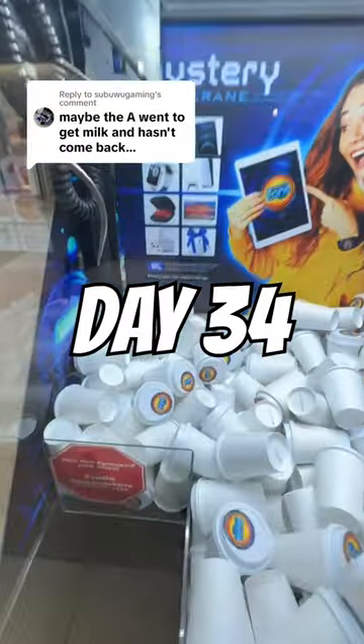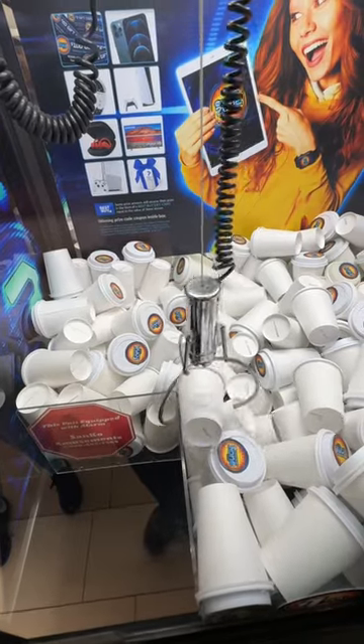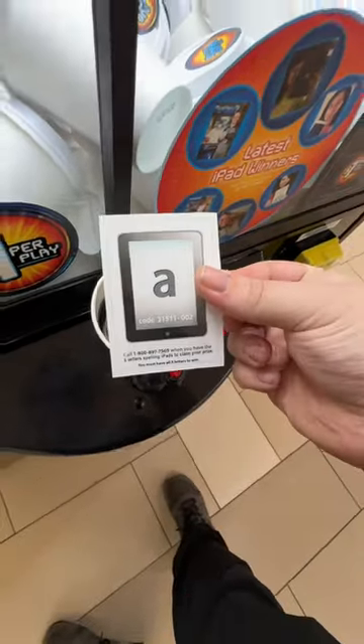Day 34 of playing the Mystery iPad Claw Machine so I can get every single letter that spells out iPads and get an iPad. Today, I felt like this cup next to the chute was going to be the key. I think this is going to be the cup with the final letter that we need to complete this collection, and we have an A.